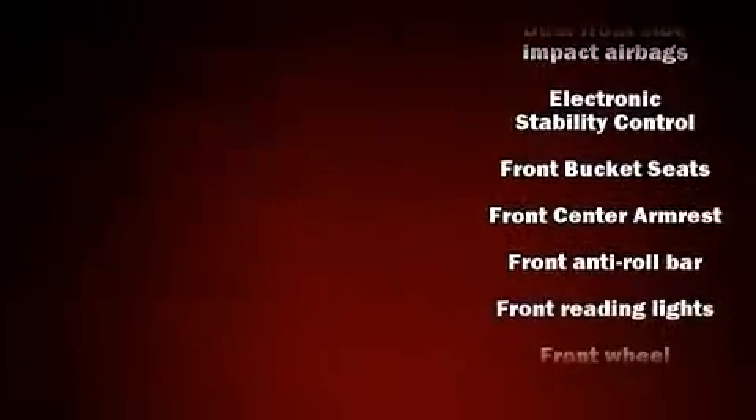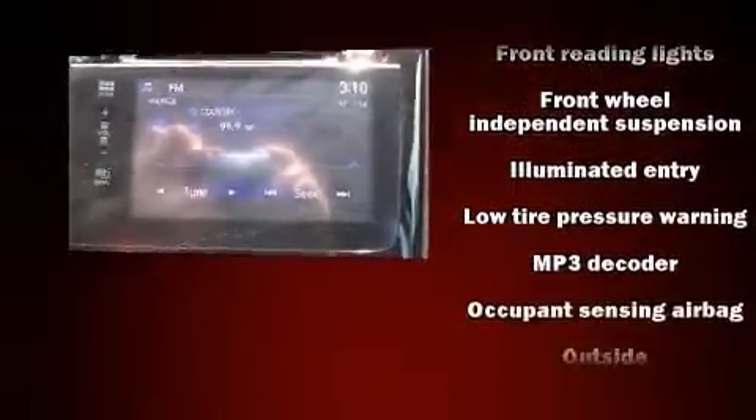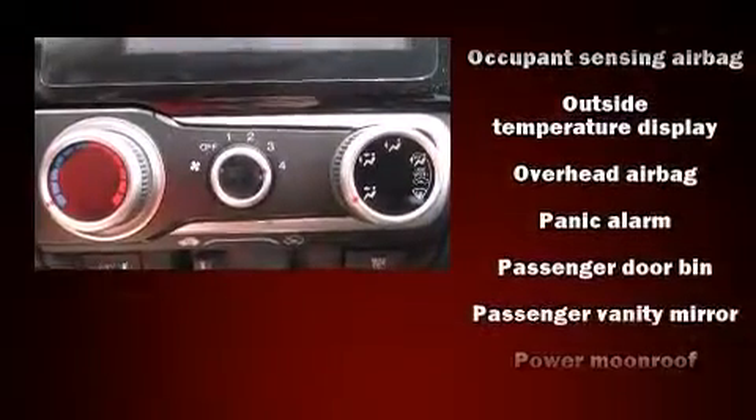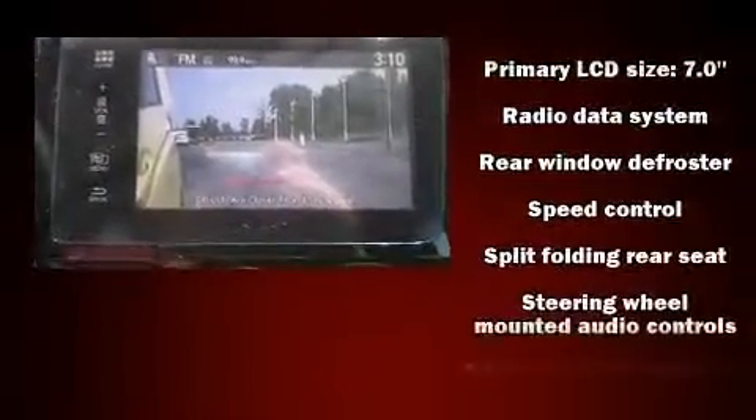Honda also prioritized safety and security with features such as dual front-impact airbags with occupant-sensing airbag, front-side impact airbags, traction control, brake assist, ignition disabling, and ABS brakes.